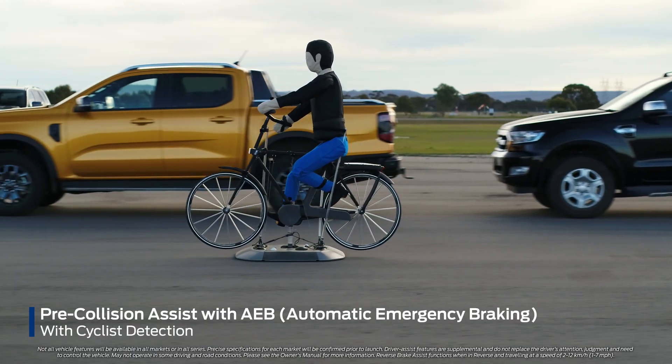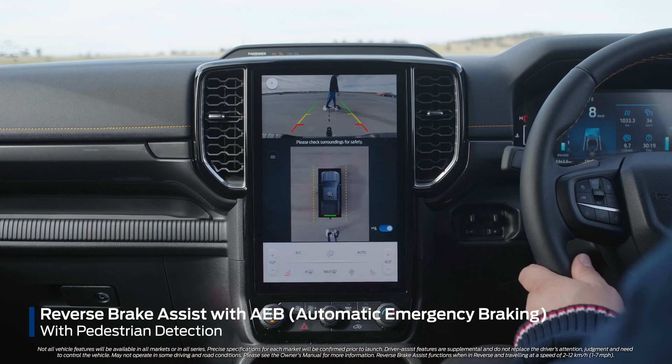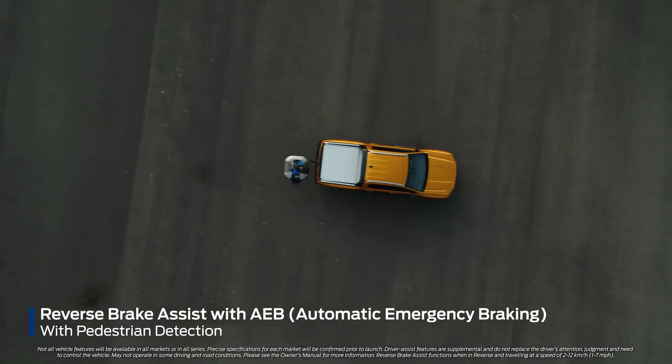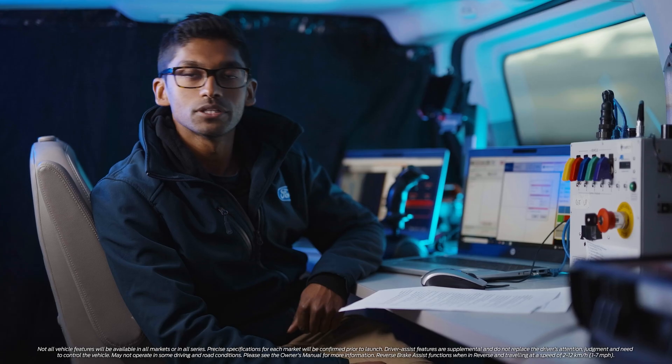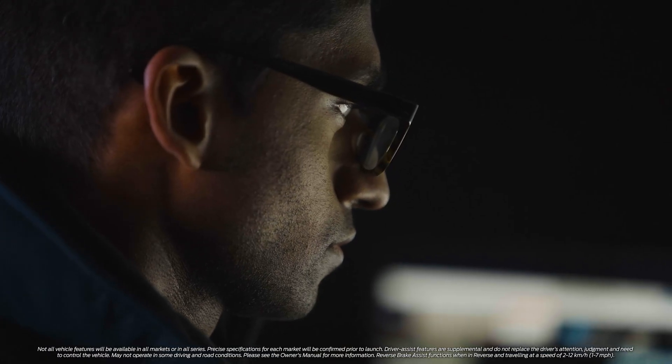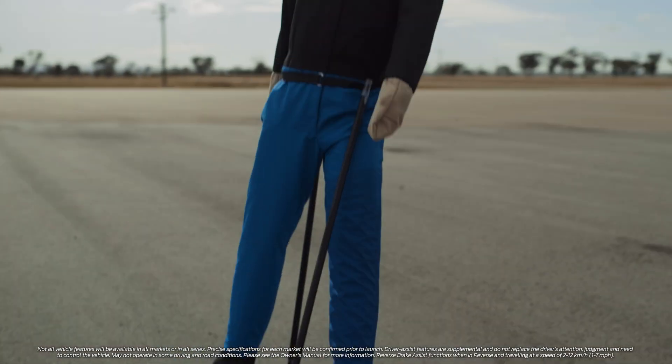The advanced driver assist systems team test for driver assist and active safety features. We test both during daytime and night time. We use robots to be able to replicate these tests. Early on in the program we use a lot of analytical testing and then later on we move into physical prototype testing.